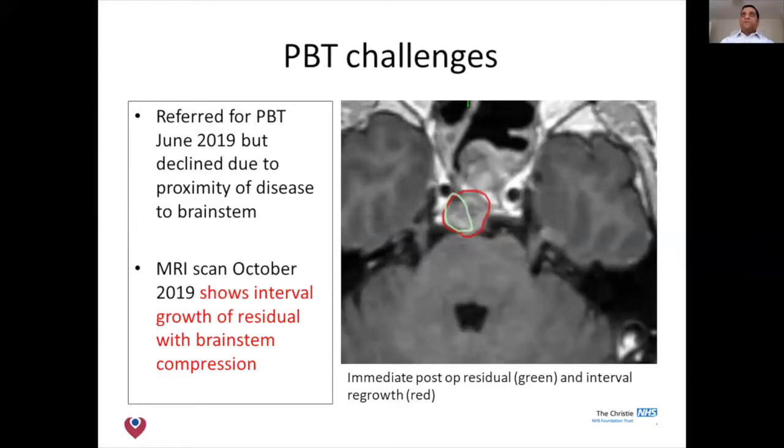The patient was referred to us, but we felt the disease was too close to the brainstem and asked whether the patient could have further surgery. Before the second surgery, another scan was performed which actually showed growth of the tumour. After the first surgery is shown in green, and the actual growth relative to that is shown in red — it was compressing the brainstem.